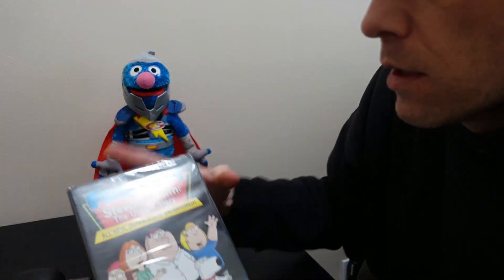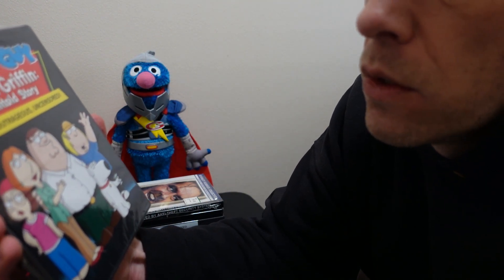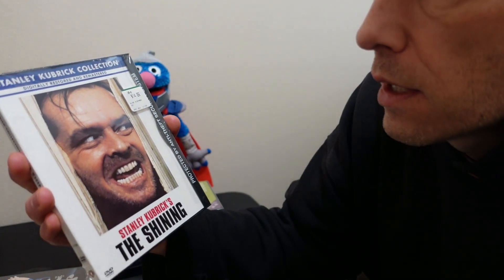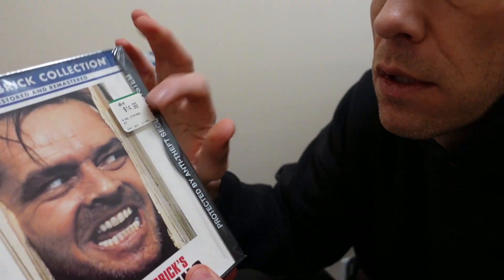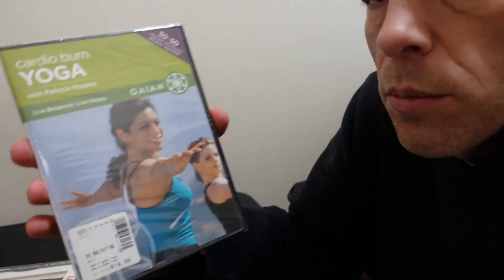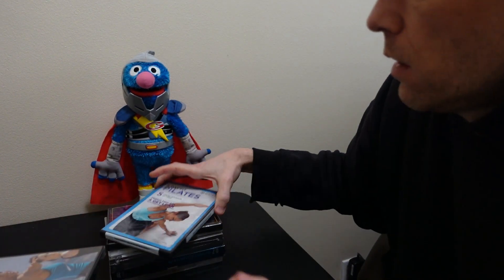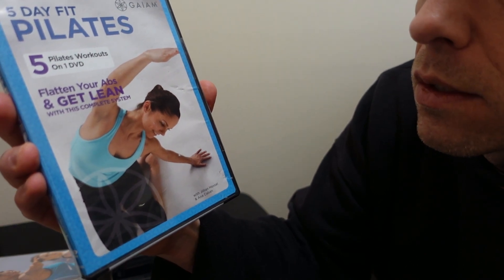Brand new Family Guy — 'The Untold Story,' all new, outrageous and uncensored. Here's a brand new copy of Stanley Kubrick's classic 'The Shining' starring Jack Nicholson — brand new with the original tag. A couple of fitness DVDs here: Cardio Burn Yoga, also brand new in shrink wrap, with a $14.99 price tag. And Pilates — 'Five Pilates Workouts, Five Day Fit,' brand new in shrink wrap.